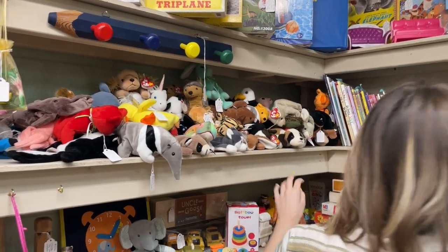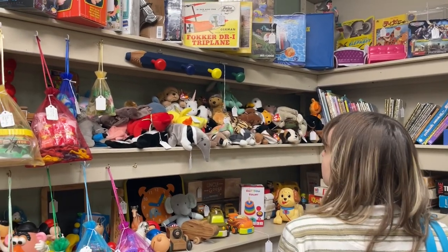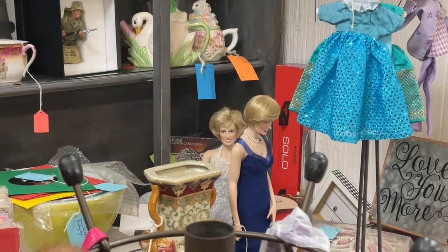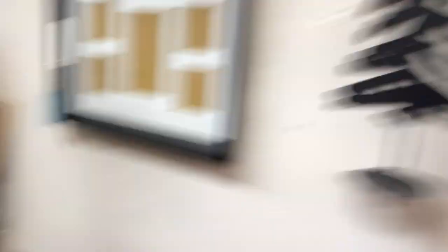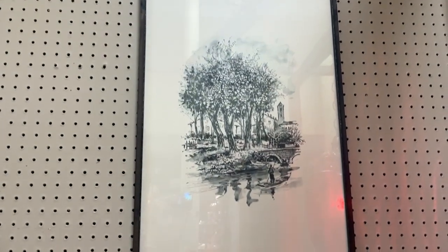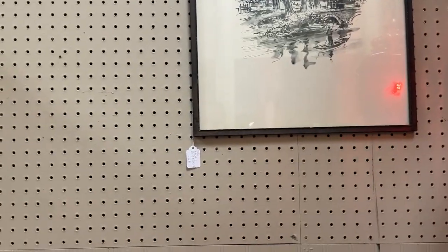Look what Tatum found — more Beanie Babies! They're putting her in agony because she wants to buy them all. Look at the creepy Princess Diana ones and the Elvis Beanie Baby — from this angle, it's terrifying. I found a laundry pod jar for like $7 — amazing, they have such great prices here. And look at that — it's beautiful, I love it. That would go good in the living room, and it's only $20. That's insane.